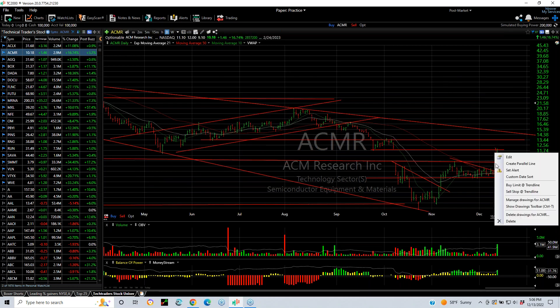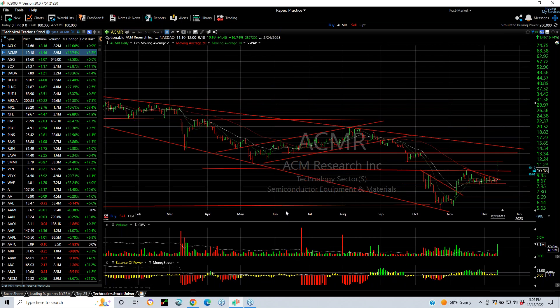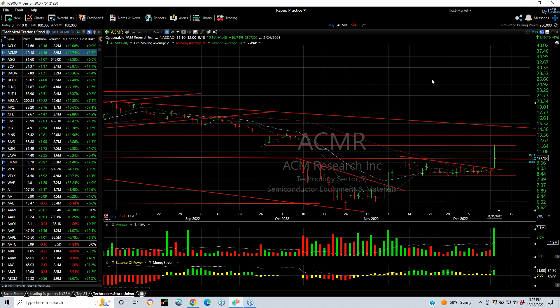ACMR in the semiconductor group exploded too — popped from $9 to $12, finished $10.18, up $1.46, a 17% gain. The volume was the heaviest we've seen on an up day going way back to March of this year. If you take a look at the base that developed and the breakout today, it wasn't a stellar close, but it tested resistance and backed off, finishing at the breakout point. Keep an eye on this one — next targets are $13.50 and $14.50.